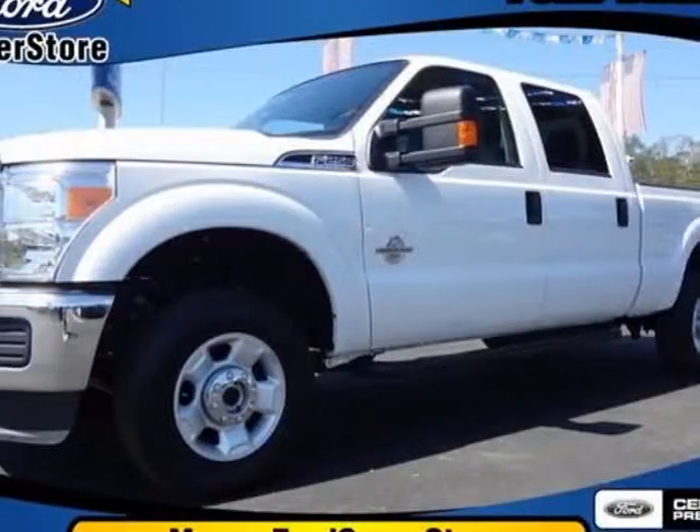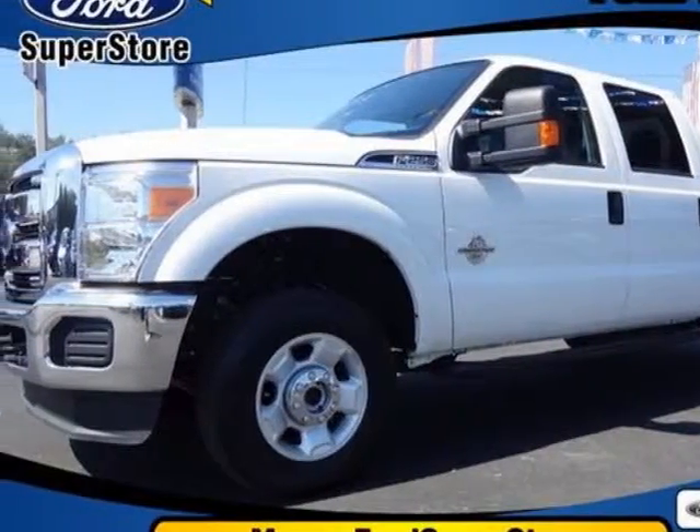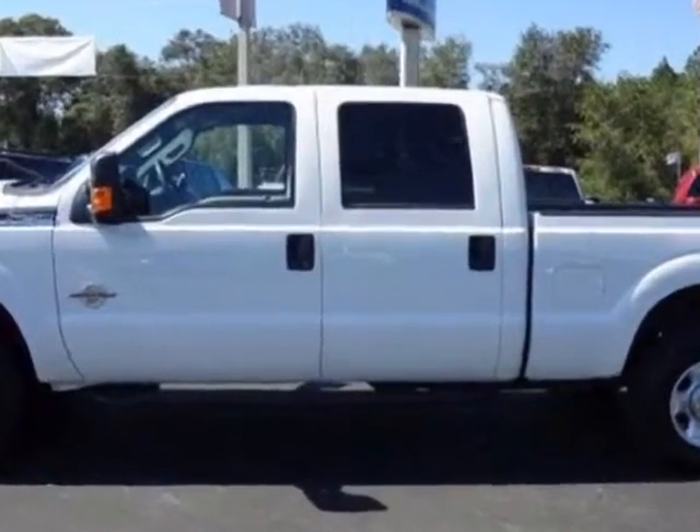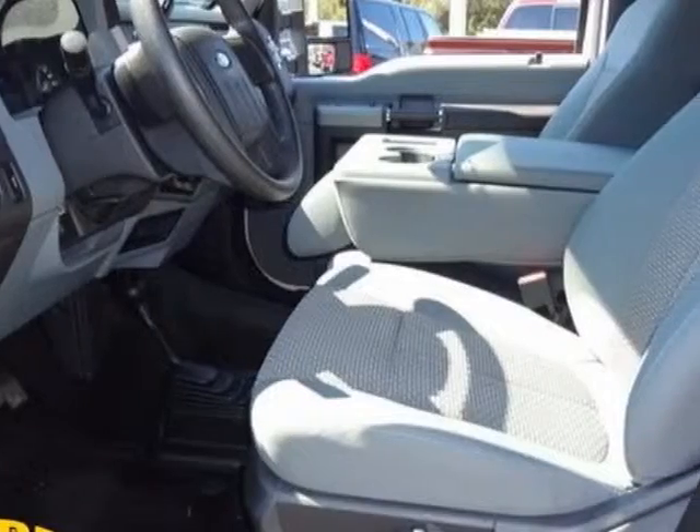Check out this certified pre-owned 2012 Ford Super Duty F-250. This Super Duty F-250 has just under 15,000 miles. For your protection, a service contract is available.